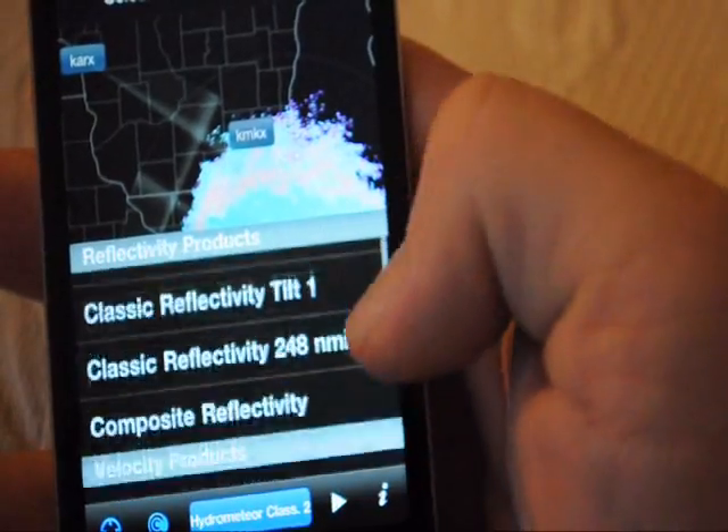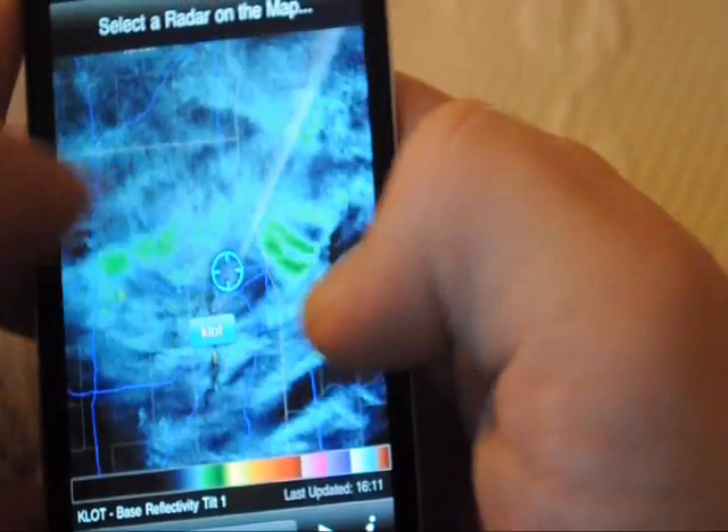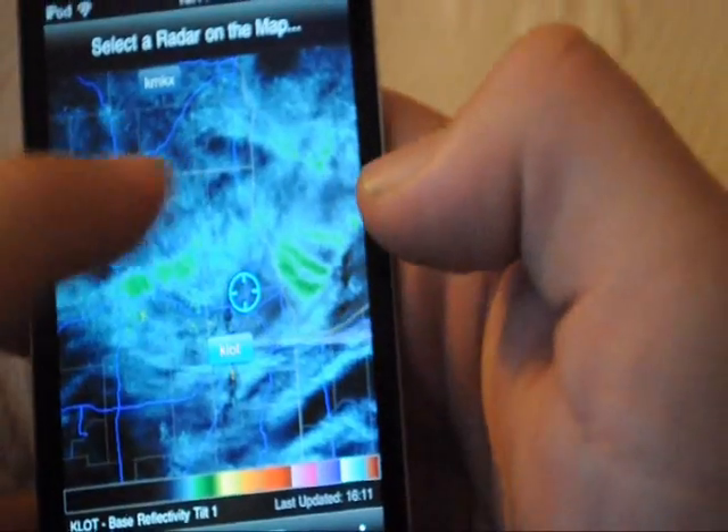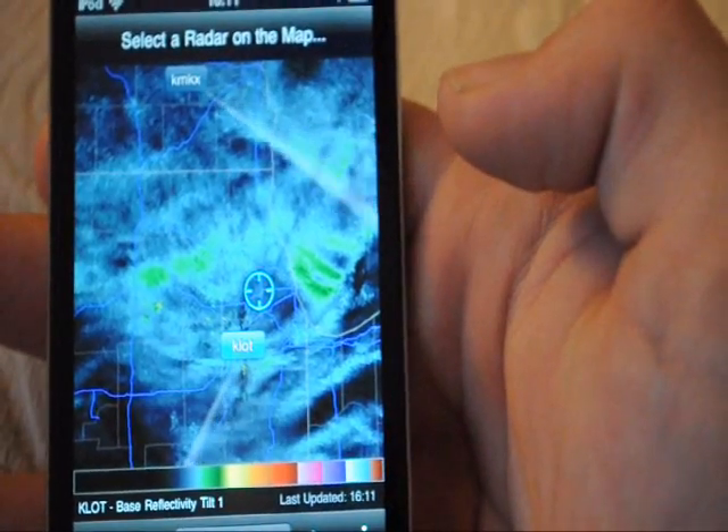Just go back to our basic radar. If I zoom in here, you can actually see the radar spinning around and it's updating.